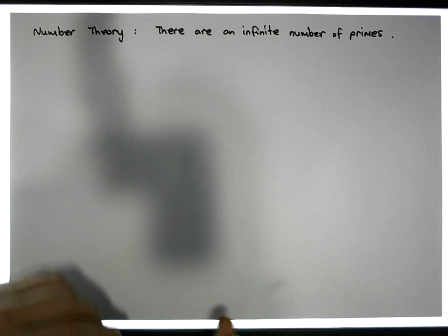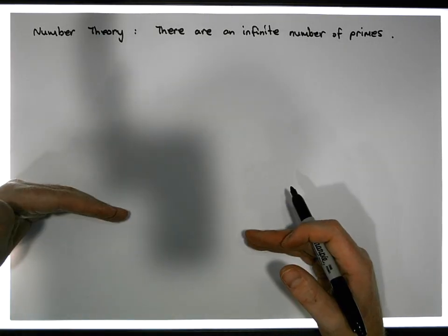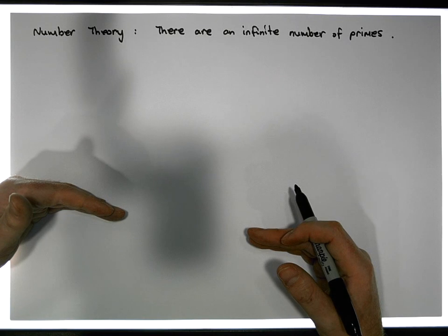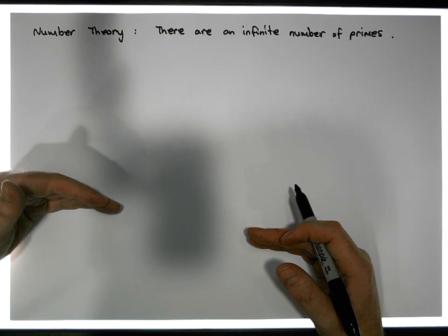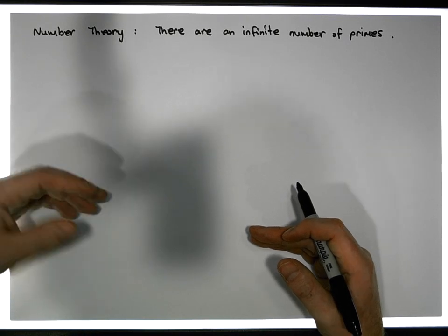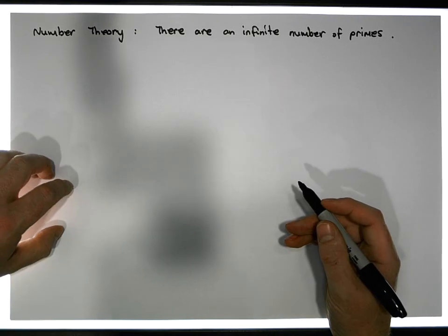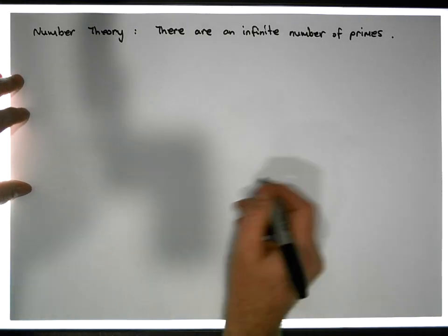The proof I'm going to go through today is what's known as Euclid's proof of the infinitude of the prime numbers. It's a very straightforward proof — it's actually a proof by contradiction.